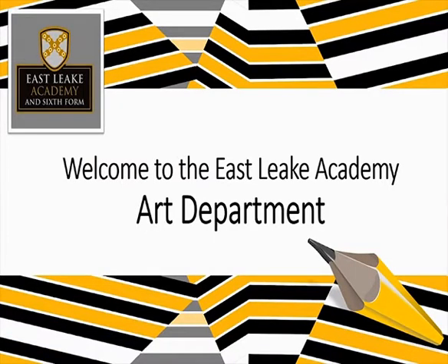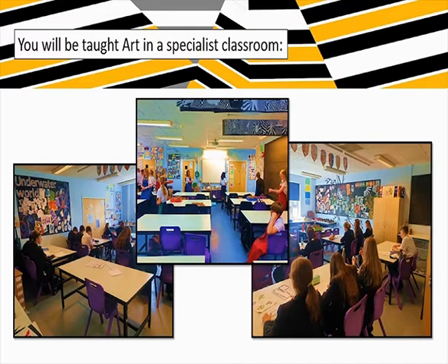When you start in Year 7 at East League Academy, you will have an art lesson once a week in Year 7, Year 8 and Year 9. It's in a special art room - we've got art rooms all set up with everything you would need, with inspiration and rewards for all different types of art that are going on in the school.